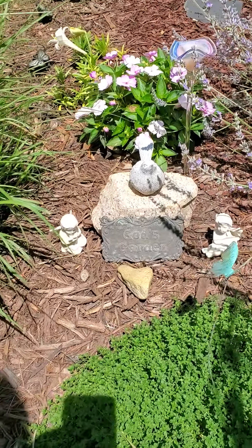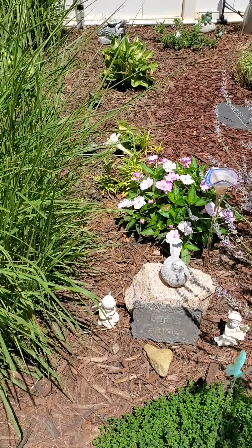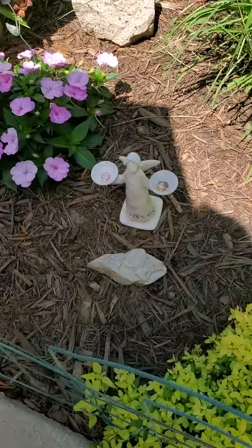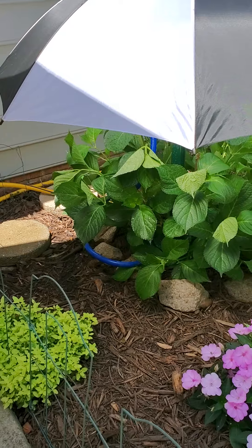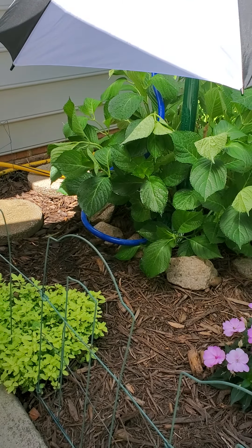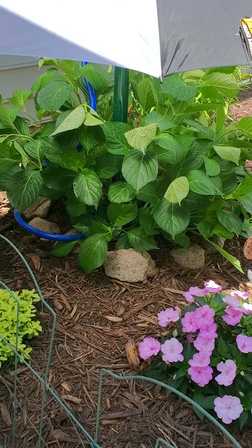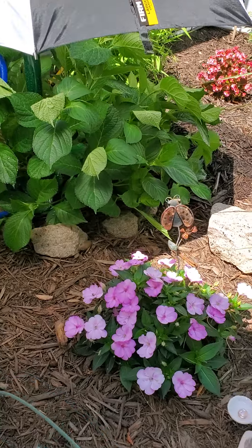This is God's garden. We have an umbrella over the hydrangea and a little mister too. They're having a real hard time with the heat and the sun this year for some reason, but it seems to be helping.